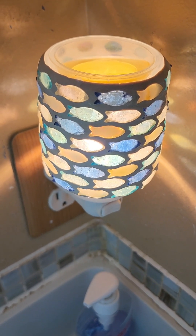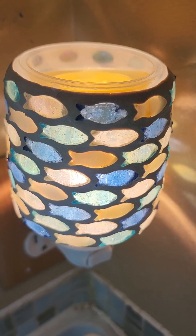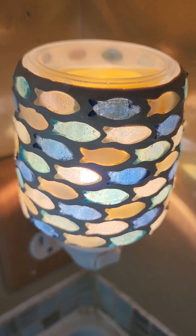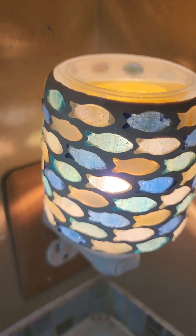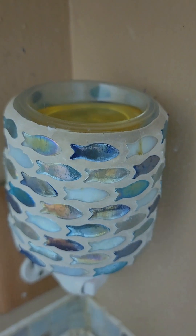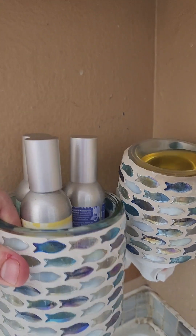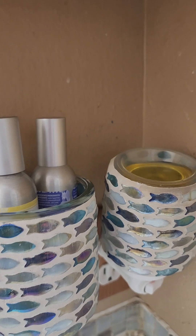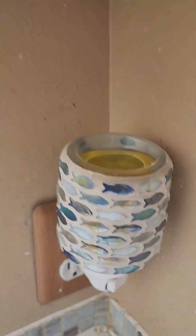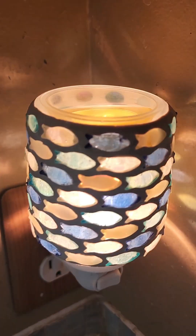Sorry guys, that didn't save before when I tried to record my bathroom, but this is — I think it's called Fish in the Sea mini warmer — and it looks quite a bit different on than it does off. That's it off. I also wanted to show you this that I got from Hobby Lobby — it kind of matches that warmer. Anyway, this is the warmer I currently have in my main bath.